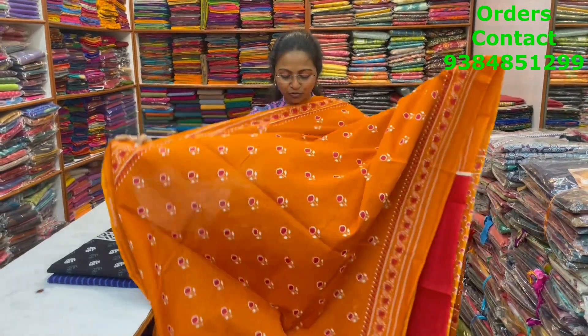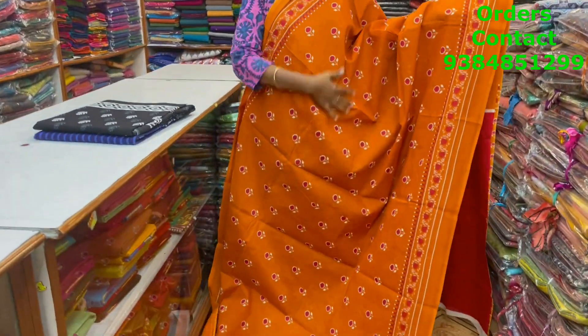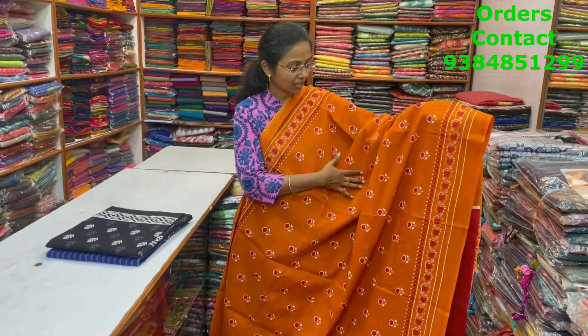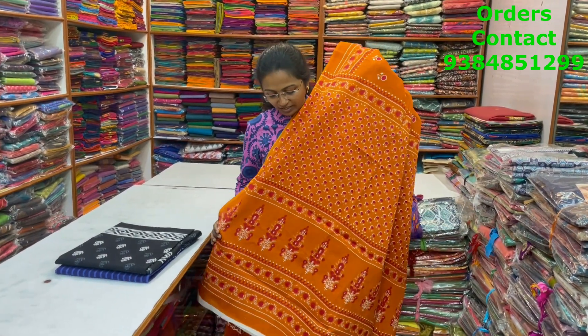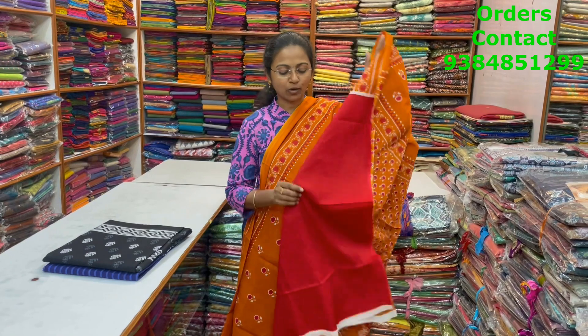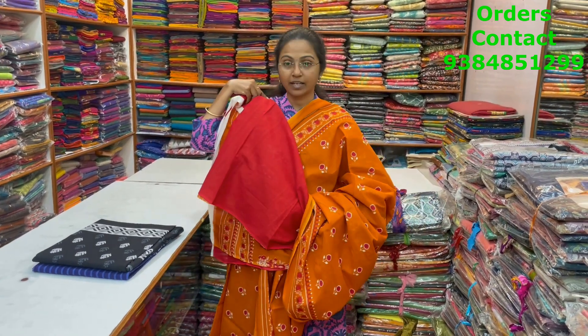A very nice, beautiful light rust color combination, lovely Malkatan saree with lovely floral design in the body. And the pallu of the saree and the blouse for this saree. The price of this saree is 800.